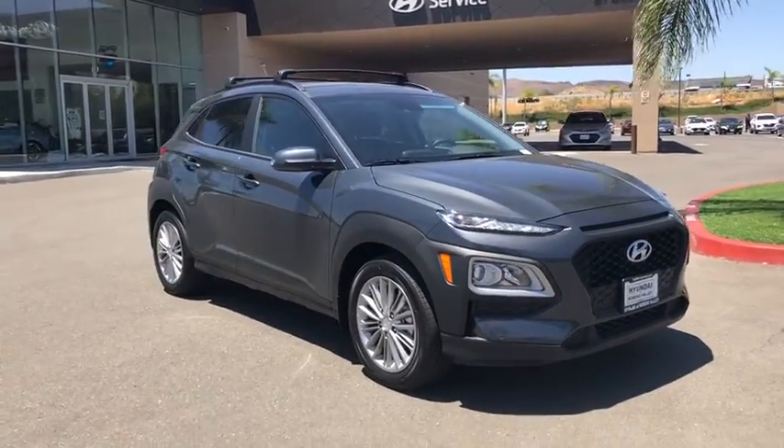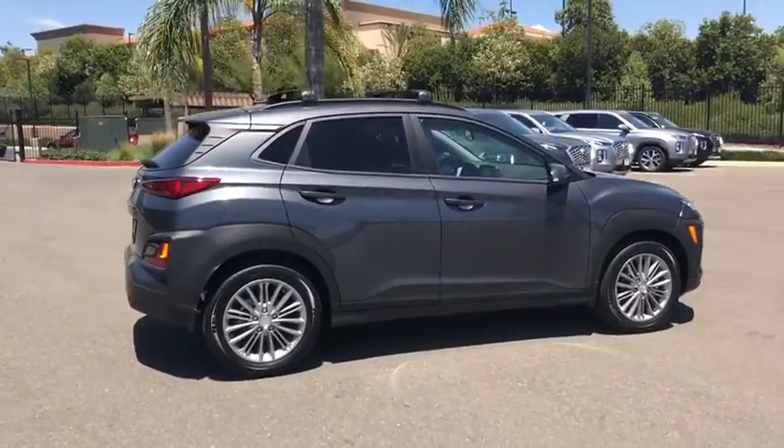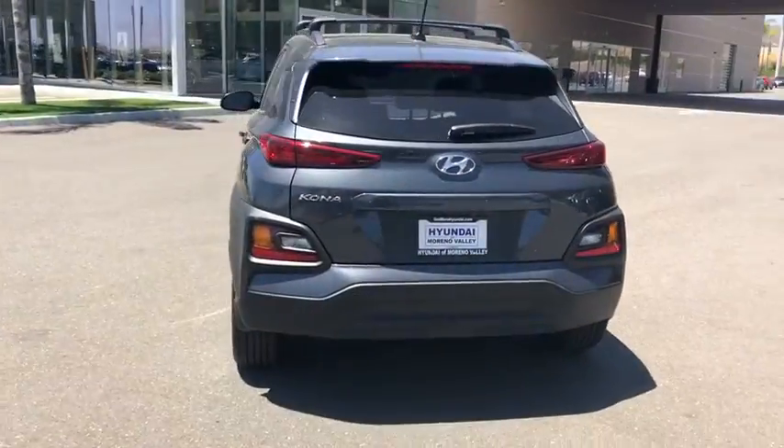Make a great choice today with the 2020 Hyundai Kona. The Hyundai Kona provides a wide variety of functionality in a small SUV body. The energetic design is perfect for those looking to marry their adventurous side with their urban lifestyle.